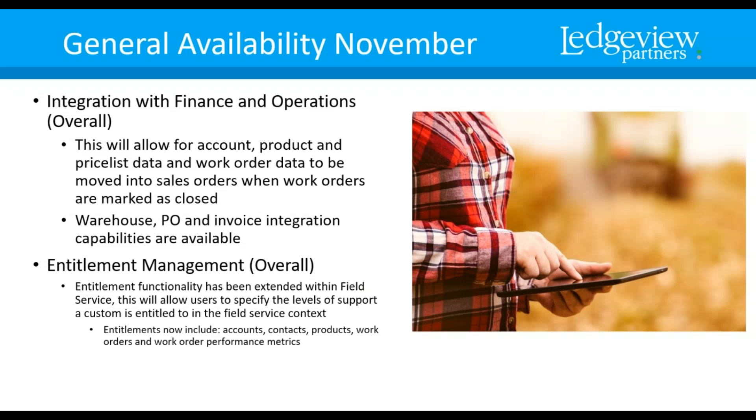Next, I want to touch on field service. These features are going to be general availability in November — not quite yet, but coming out soon. There's going to be integration with finance and operations. This will allow account, product, pricelist data, and work order data to be moved into sales orders when work orders are marked as closed. Warehouse PO and invoice integration capabilities are also going to be available.